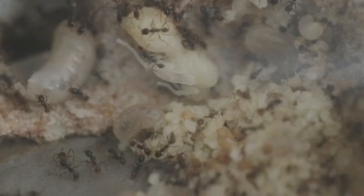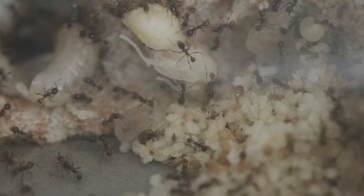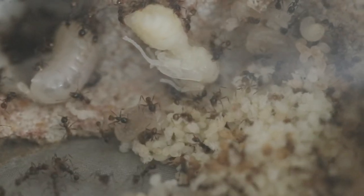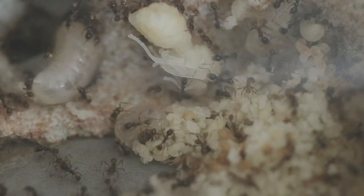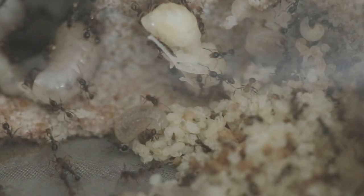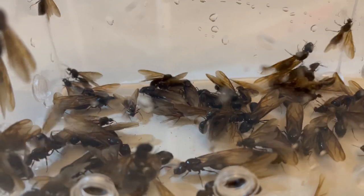What's up guys and welcome back to yet another video. Today, I'll introduce you to one of my most special ant colonies that I own. They're none other than the infamous and widely popular Carabara diversa, aka Asian marauder ants. These ants are highly sought after and do fetch quite a price in European countries. Luckily for me, I'm able to catch the queens where I live, and they sometimes even fly into my house.